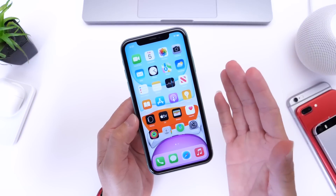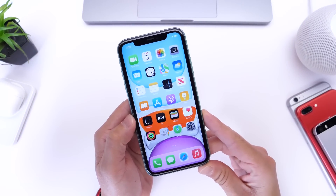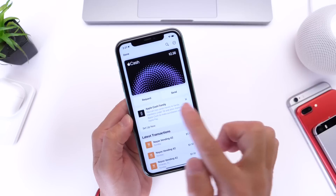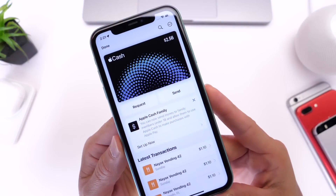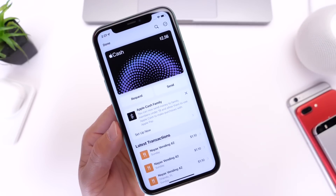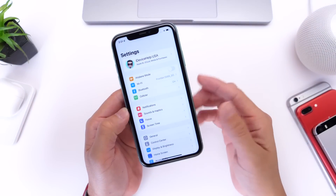The first thing I want to talk about is some of the features coming to iOS 15.6. There isn't a whole lot, but number one, there is something new within the Wallet — you can now request and send money via Apple Cash. You can request those directly within the Cash settings in your Wallet, as you can see right there. That's something new with 15.6.